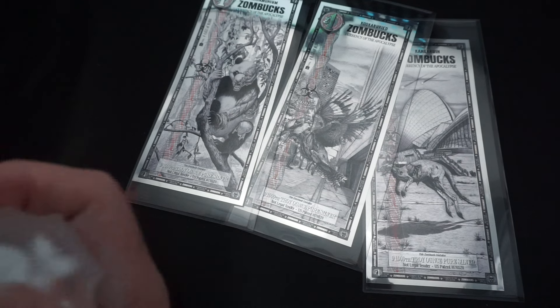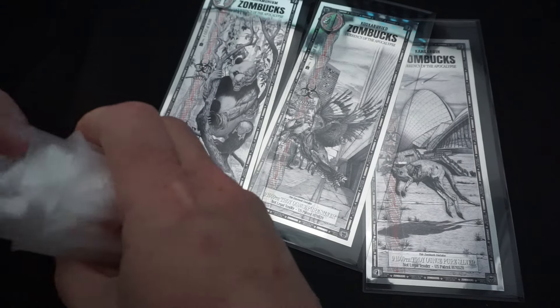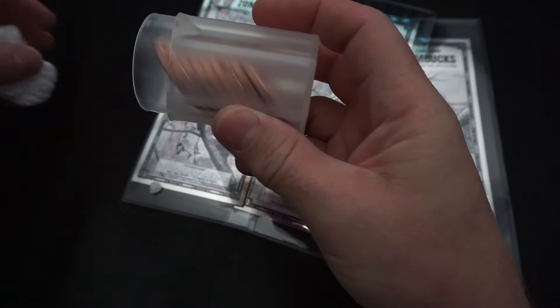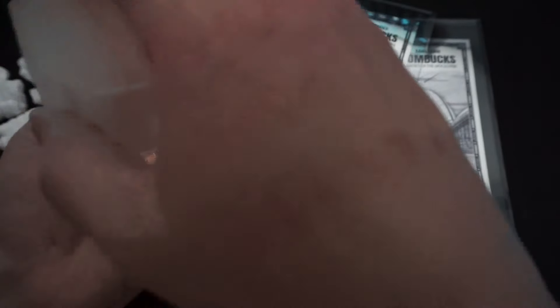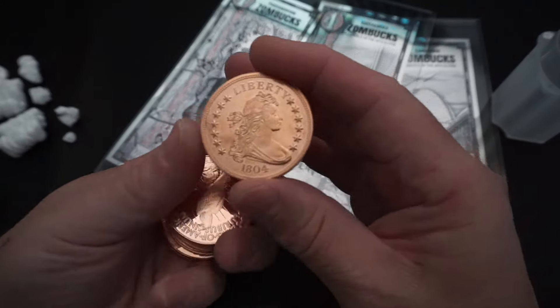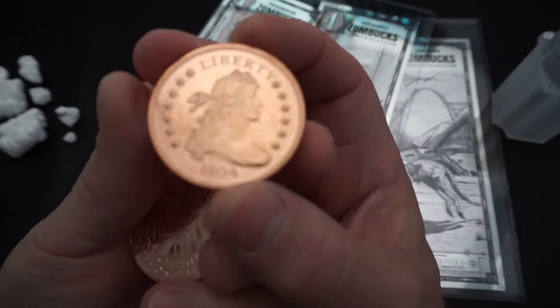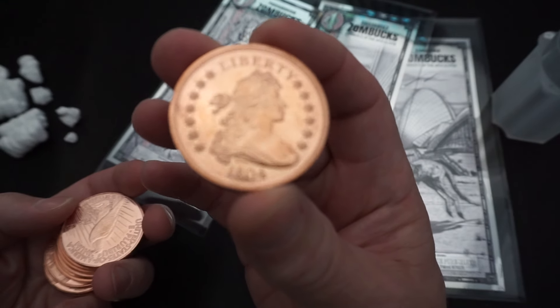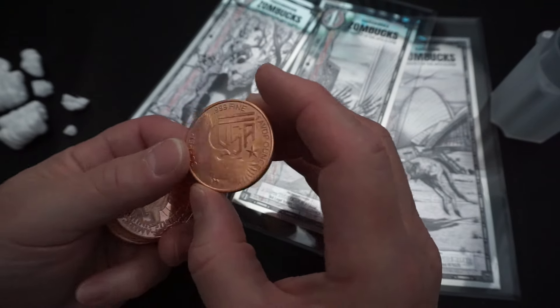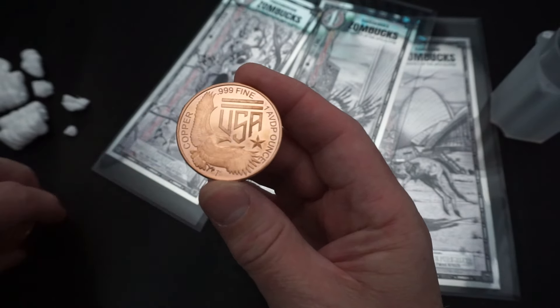Next thing I got is some copper — 365 Days of Copper. I got a few different designs; I thought it'd be kind of cool to check some out. This is the 1804 dollar copy, and that's a weird-looking back on it.